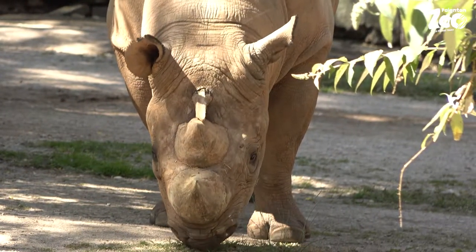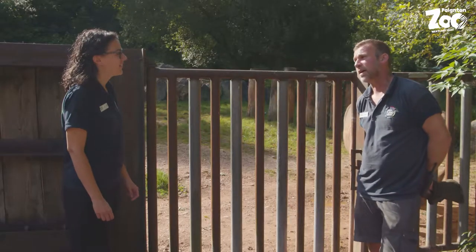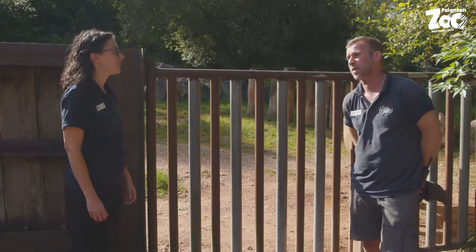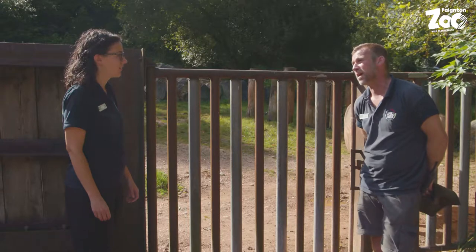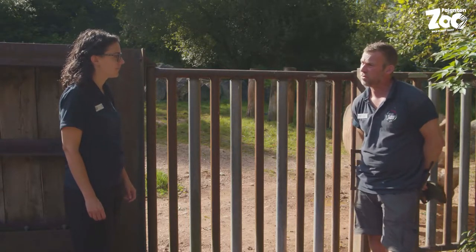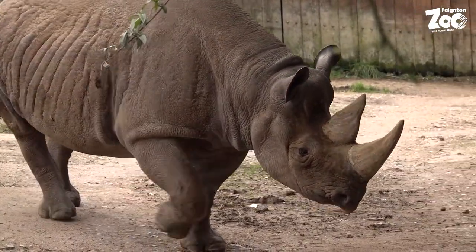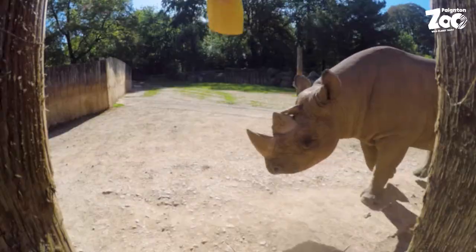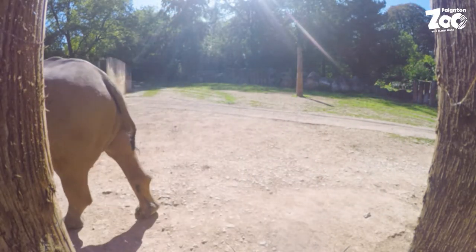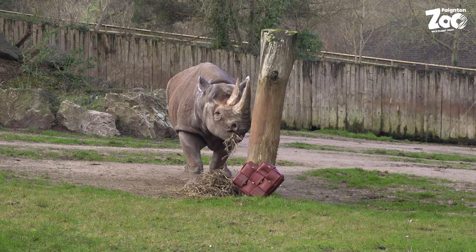So what do rhinos actually use their horns for? Absolutely they'll fight with their horns and defend their calves from predators, but unfortunately that is the main reason rhinos are struggling in the wild — poaching for the rhino horn for folk medicine in the Far East. But it's just made out of keratin, isn't it — basically compressed hair? Yes, it's just like your fingernails, and medically you would get just as much benefit from eating your fingernails.